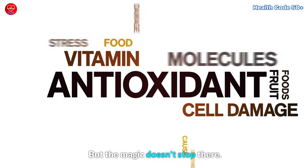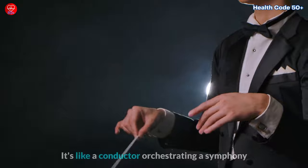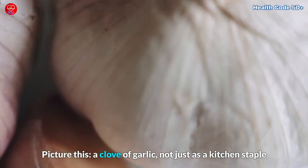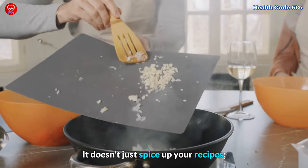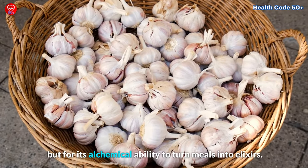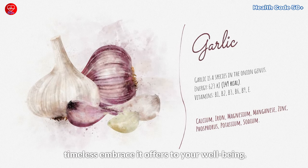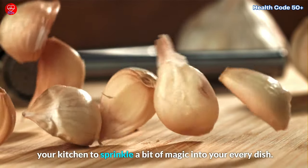But the magic doesn't stop there. Allicin dances with your cells, preventing premature aging and coaxing them into a harmonious rhythm. It's like a conductor orchestrating a symphony of vitality within your body, and the benefits extend beyond the cellular realm. A clove of garlic is not just a kitchen staple, but your ally in the journey of life — it doesn't just spice up your recipes, it adds a dash of resilience to your health. Here's to garlic, nature's own fountain of youth waiting in your kitchen to sprinkle a bit of magic into your every dish.